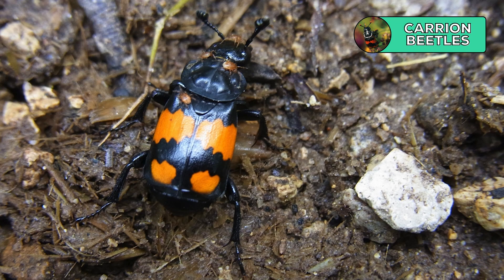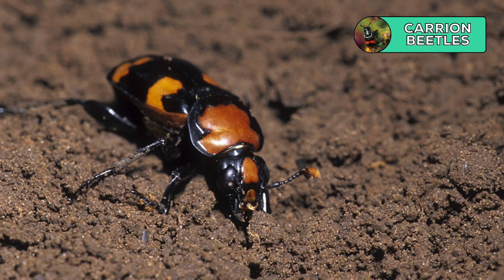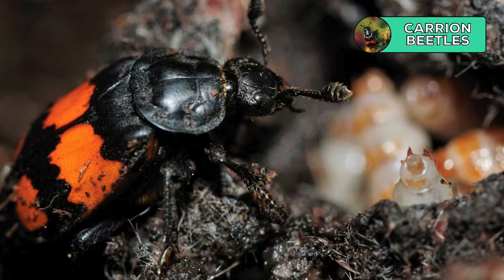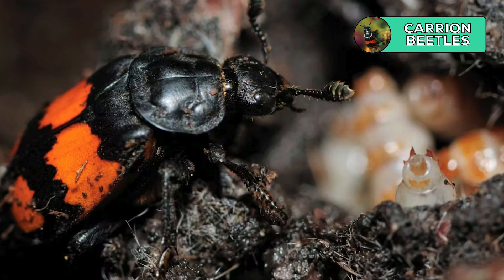The last scavenger on the list is also an invertebrate: the carrion beetle, or American burying beetle. Using smell organs located on their antennae, these creatures are attracted to hydrogen sulfide, which is released into the air as dead animals decompose. Once carrion is located, a mating pair works together to remove soil from underneath the carcass and bury it completely. The female then lays eggs, and once the larvae emerge, they begin feeding and can completely consume a carcass in less than a week.